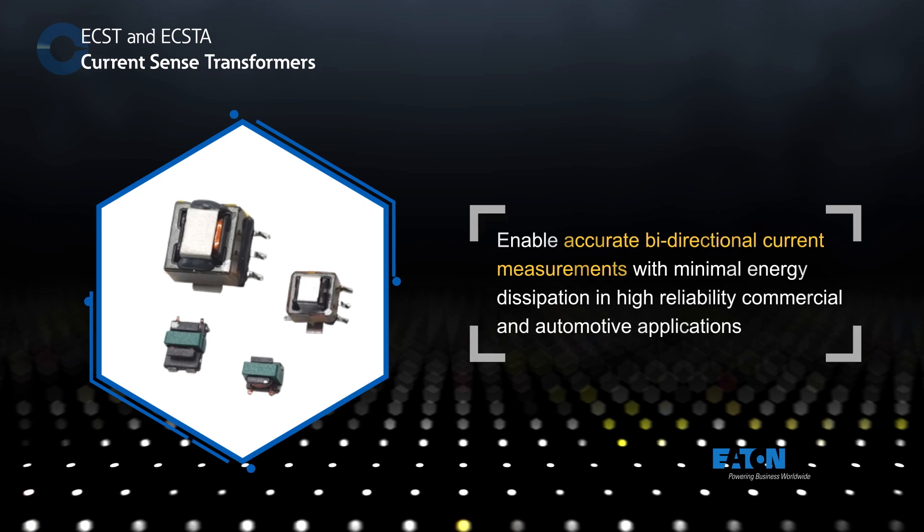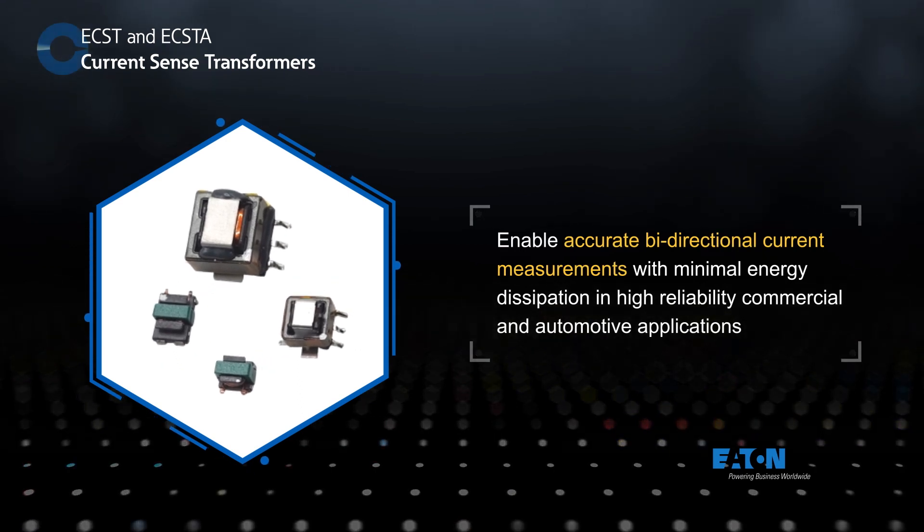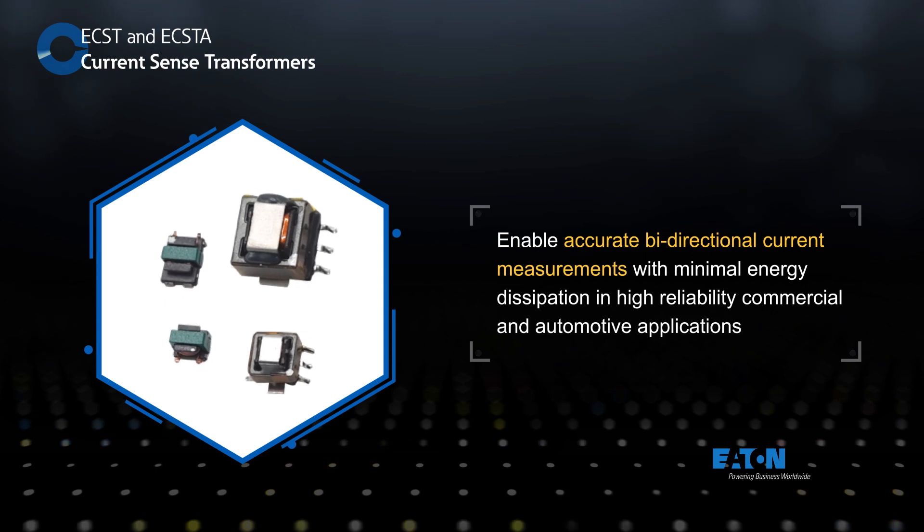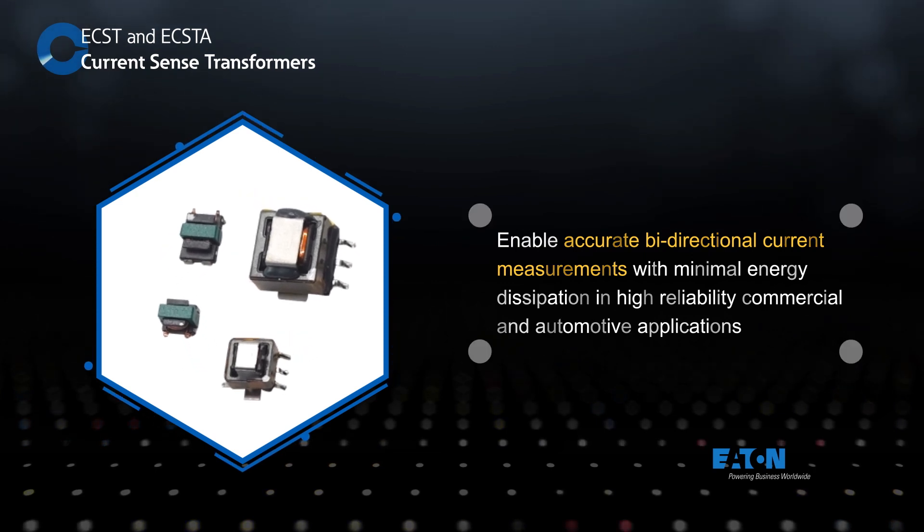Eaton's ECST and ECSTA current sense transformers enable accurate current level measurements with minimal energy dissipation in high reliability commercial and automotive applications.